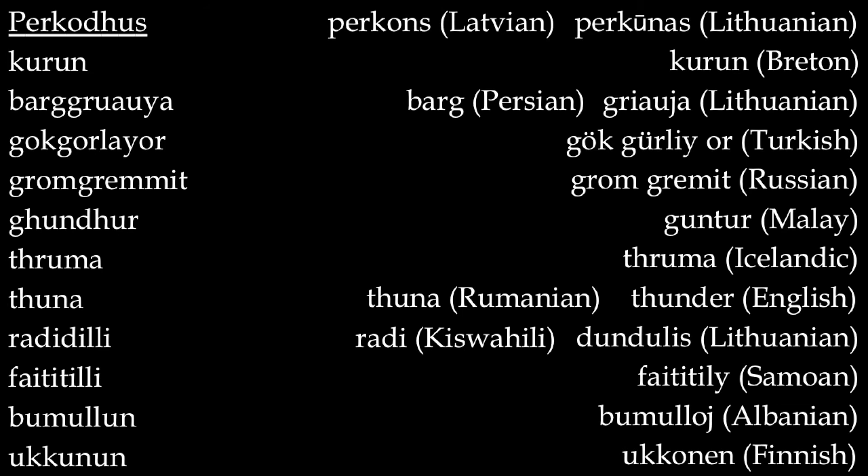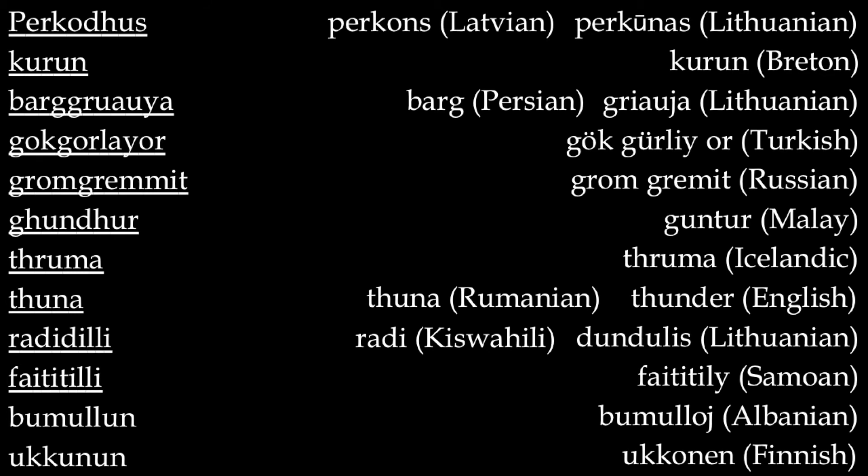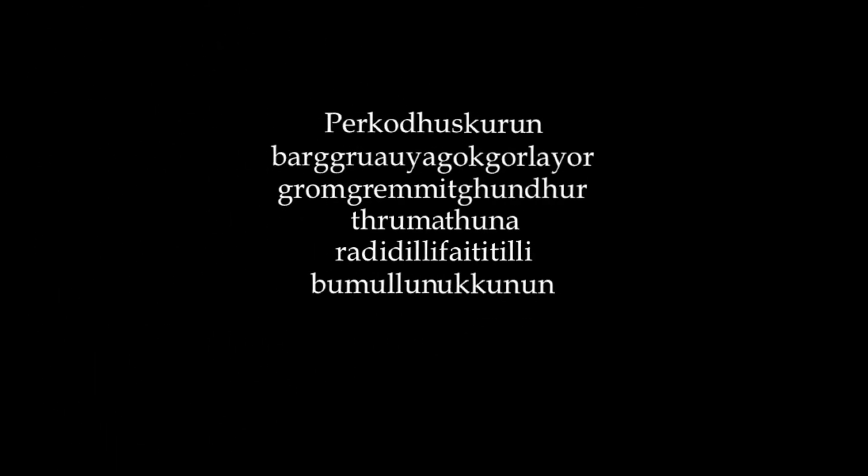Repeat after me. Let's go through these syllables one at a time. Percodhus. Good. Kurun. Bargruauya. Gokgurlajar. Gromgrimit. Gundhur. Thruma. Thuna. Radidili. Phaetitili. Bumulun. Ukkonun. And just like we did before, we're going to string them together.